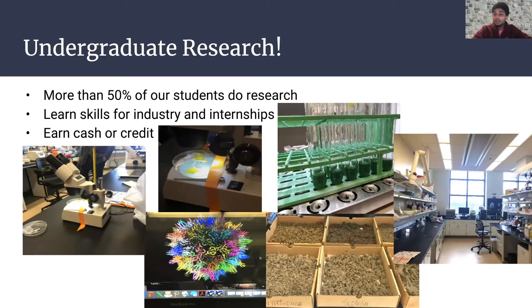Undergraduate research is a pretty big part of BSE — more than half of our students do it. It helps you learn skills and is good preparation for industry, internships, and co-ops. It's a good way to earn cash — paid research is super nice — or credit, which is a nice GPA booster. Currently I do research in the orthopedic mechanobiology lab. It's been a really cool experience — I get to work with medical students and doctors.